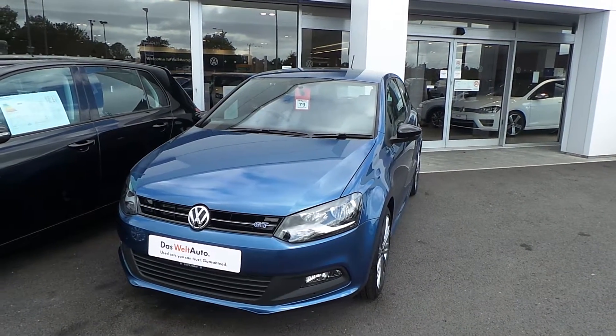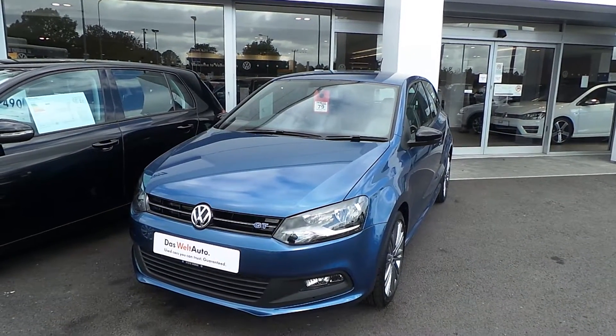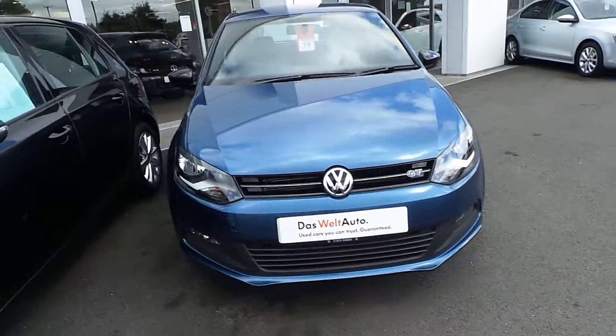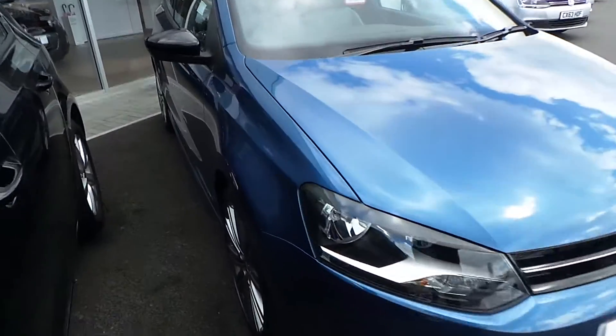Hi, welcome to Wrexham Volkswagen and thanks for watching this video of our Volkswagen Polo Blue GT 1.4, 150 brake horsepower, that we have on sale here at Wrexham Volkswagen, finished in a blue silk metallic paint. The car is a pre-registered vehicle with one owner, which is ourselves, and is in excellent condition.